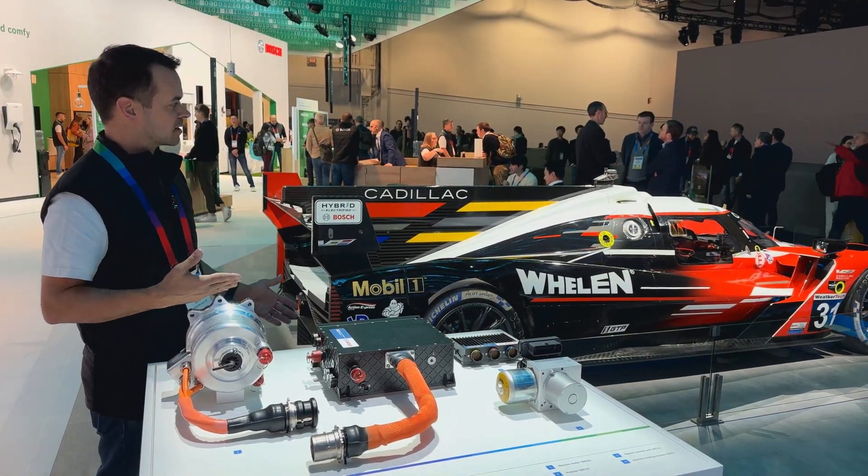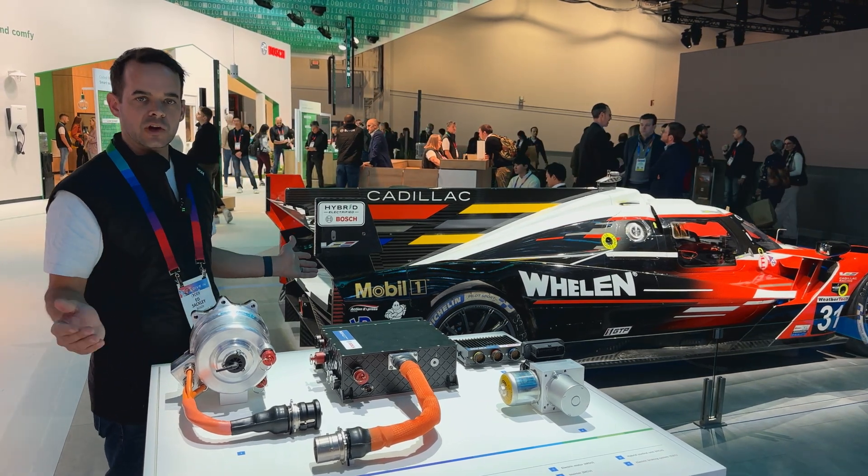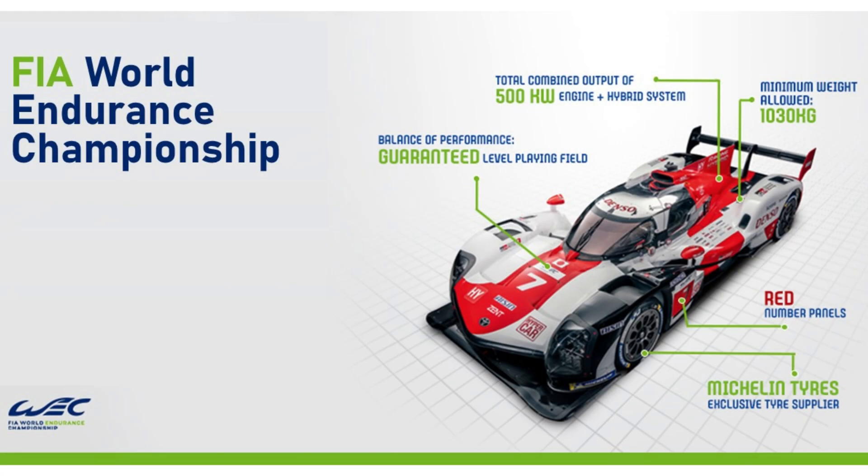All of these components are working together on the hybrid system equally for all of the competitors in their class — that would be Porsche, BMW, Lamborghini, Acura. All of them are running in the IMSA WeatherTech series, as well as additional constructors in the FIA WEC series globally.